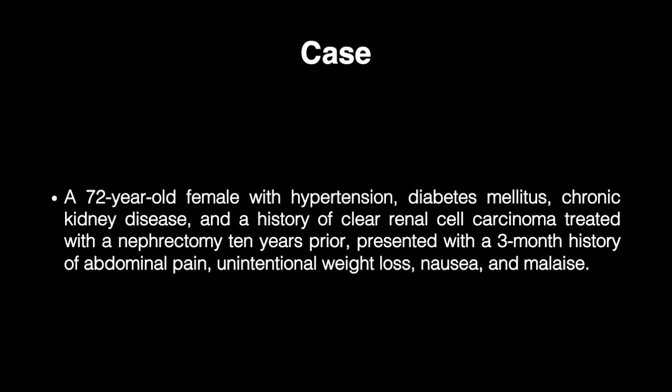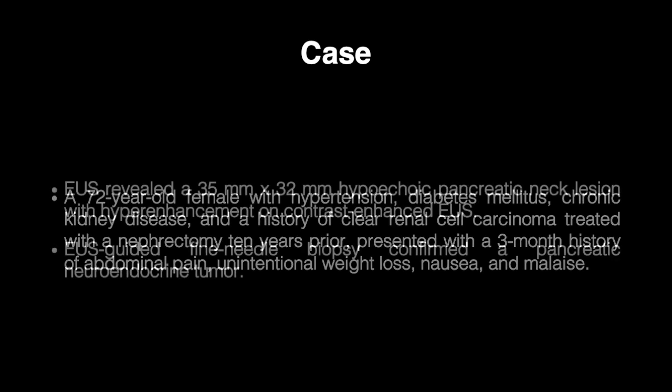Ablation was favored over observation in this case since the patient was elderly, had multiple comorbidities, and hence held a high preoperative risk index. The lesion was deemed unresectable not only due to its size, but because it was invading the splenic artery. Furthermore, the patient had refused surgical intervention and consented to palliative care with microwave ablation.